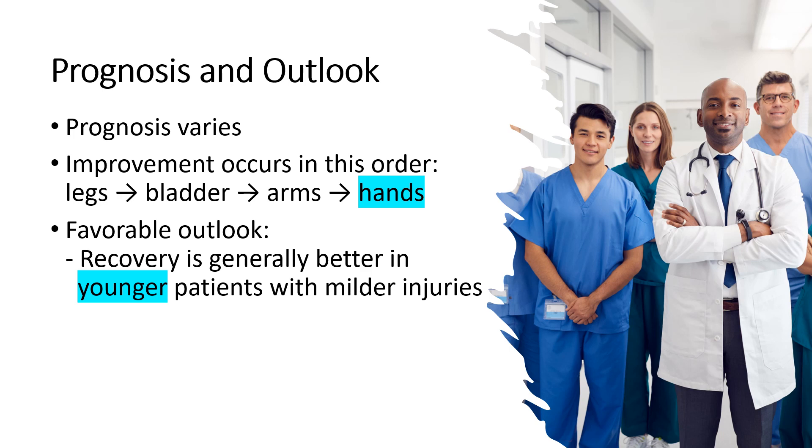The prognosis of central cord syndrome varies depending on the severity of the injury and the individual patient. Some patients experience significant recovery while others may have residual deficits. Improvement occurs first in the legs, then the bladder, and may be seen in the arms. Hand function recovers last, if at all. The outlook is generally more favorable for younger individuals and those with milder forms of the condition.